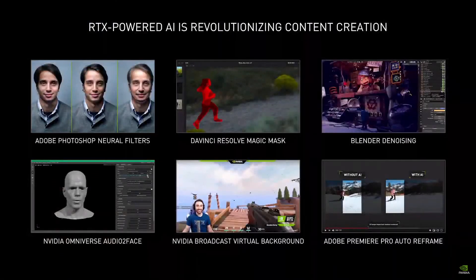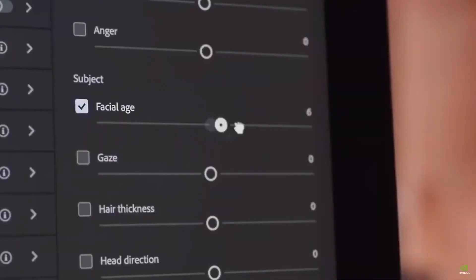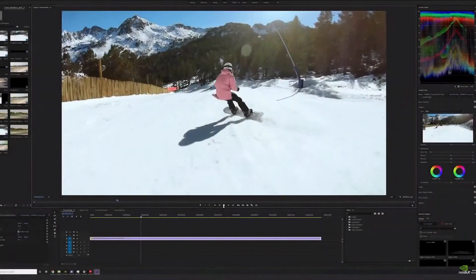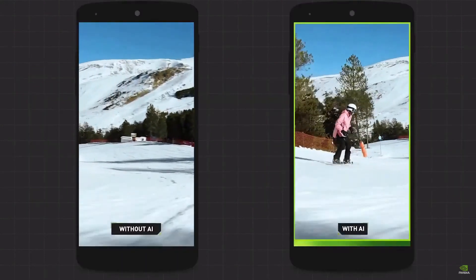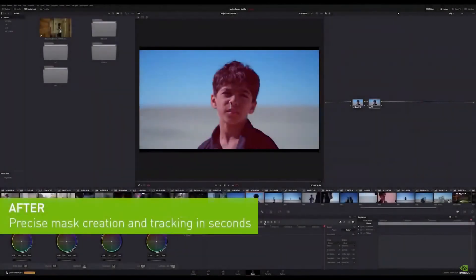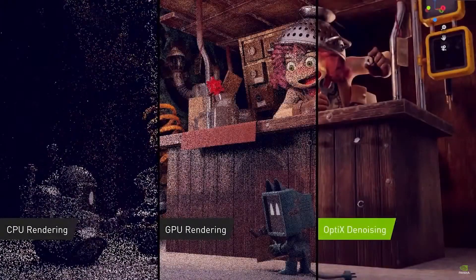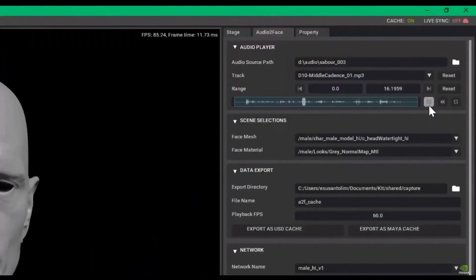RTX accelerated AI will change the way creators work. For example, Adobe Photoshop recently introduced Neural Filters, which uses AI to quickly make complex edits to photographs. Adobe Premiere Pro Auto Reframe uses AI to convert landscape video to portrait while keeping the action front and center. In DaVinci Resolve 17, the new Magic Mask feature uses AI to speed up mask creation and tracking. NVIDIA Optix AI denoising in Blender cleans up noise on the fly, quickly resolving 3D images. And NVIDIA Omniverse Audio to Face uses AI to animate unrigged 3D characters based solely on an audio source.